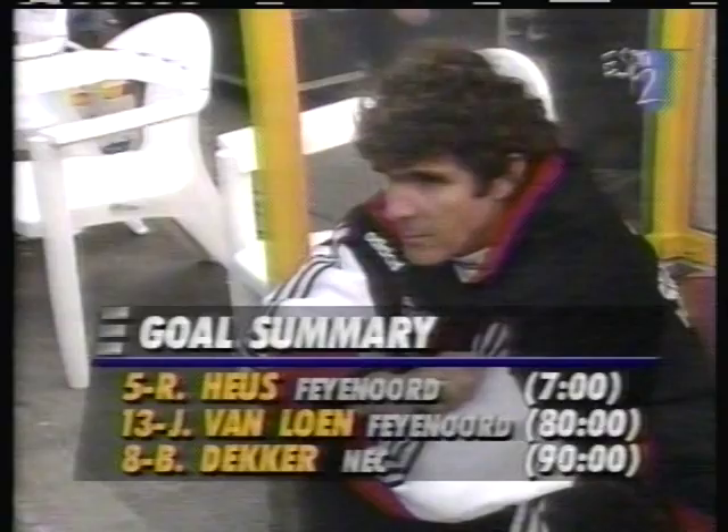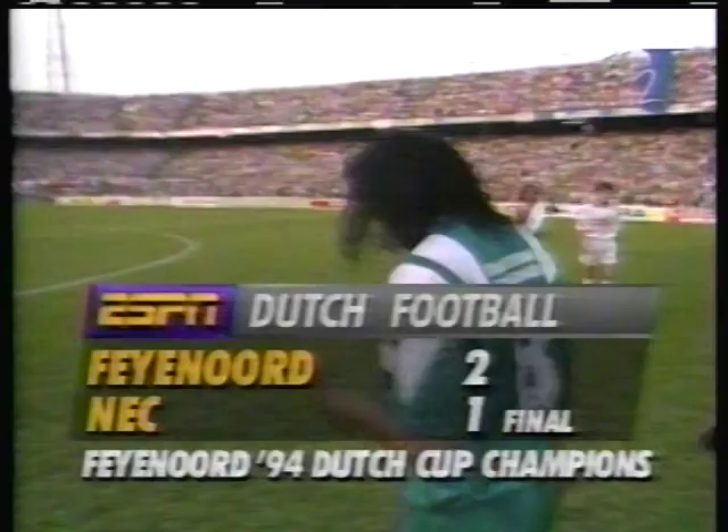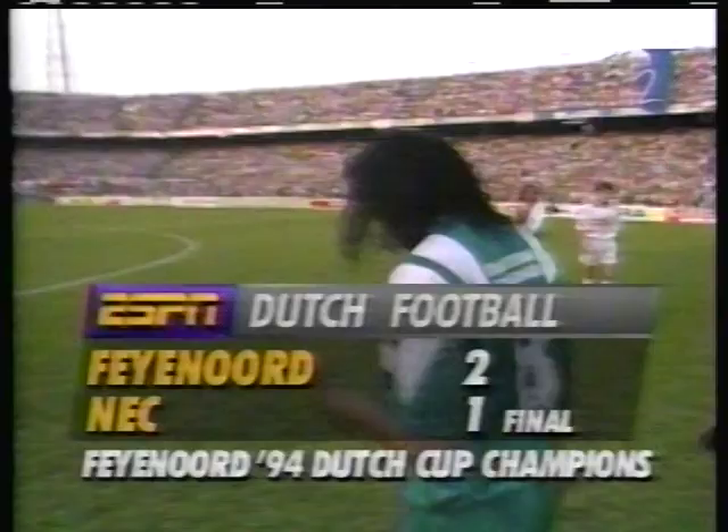It was the first goal on seven minutes from Rude Hoos, John Van Long with the second in the final ten minutes. Benny Decker with the consolation for NEC in injury time. Gary Stephens, who played in two FA Cup finals in England, features as we run through the final club credits — 13 league titles.